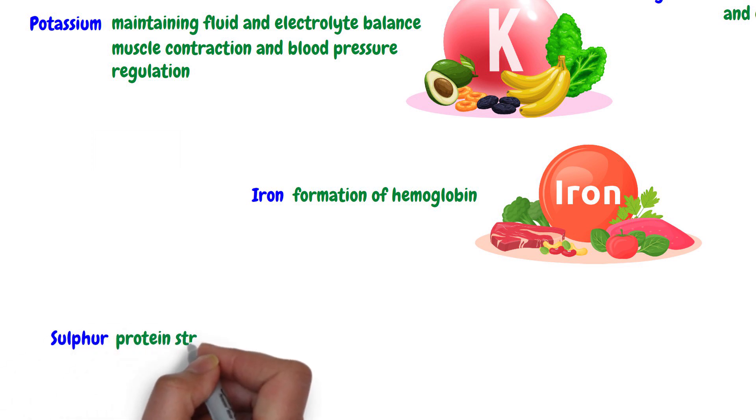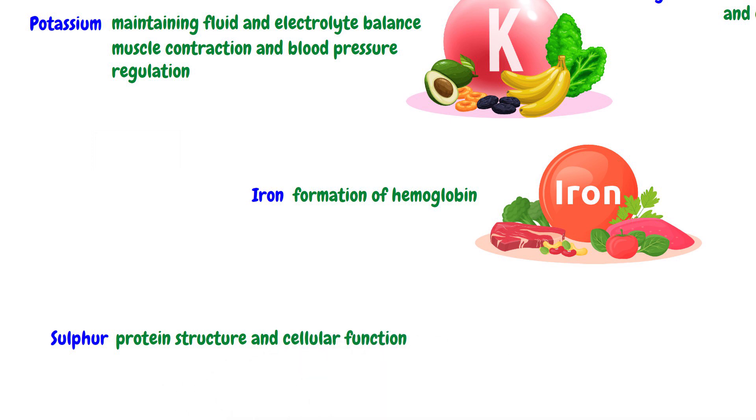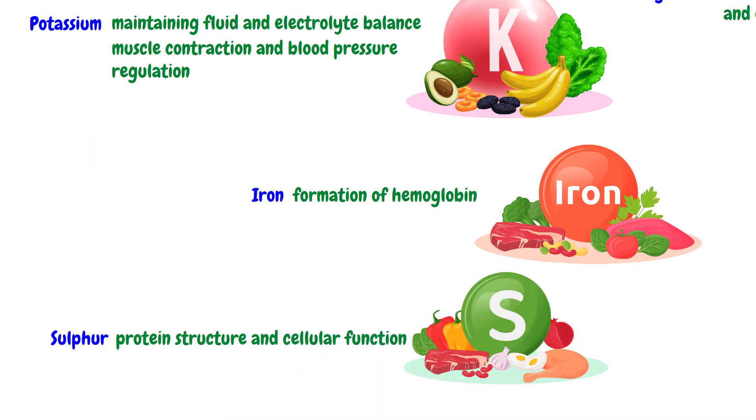Sulfur contributes to protein structure and cellular function. The dietary sources of sulfur are protein-rich foods like meat, fish, eggs, and certain vegetables like garlic and onions.